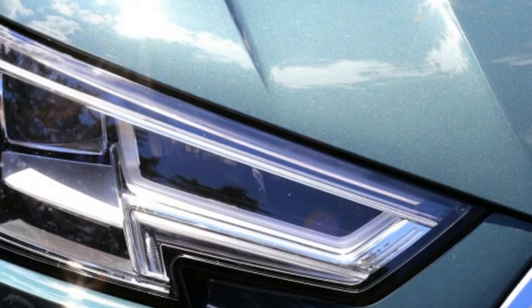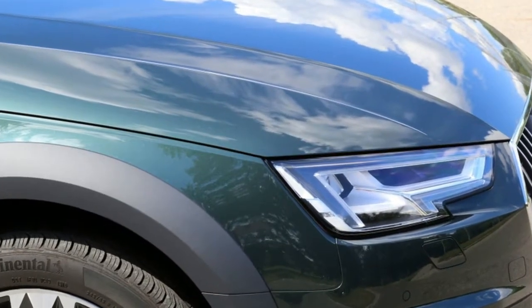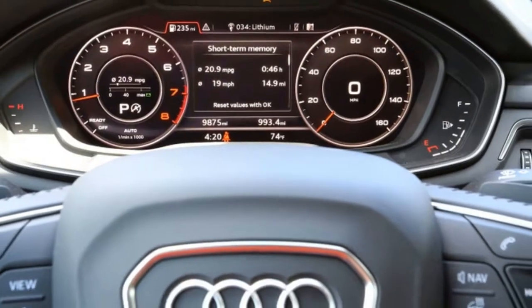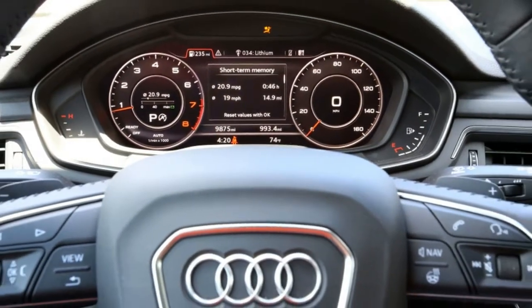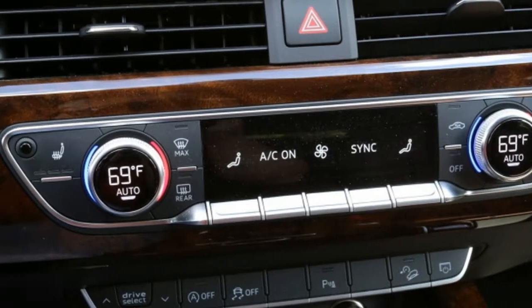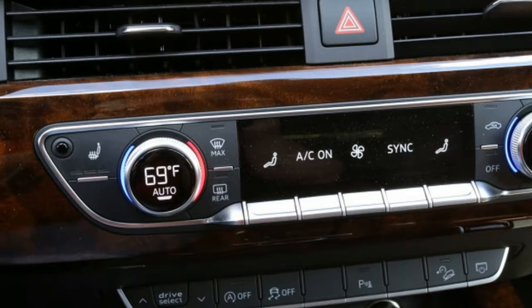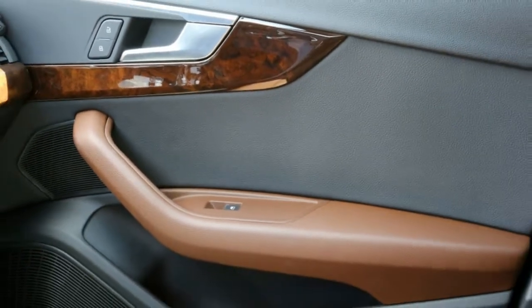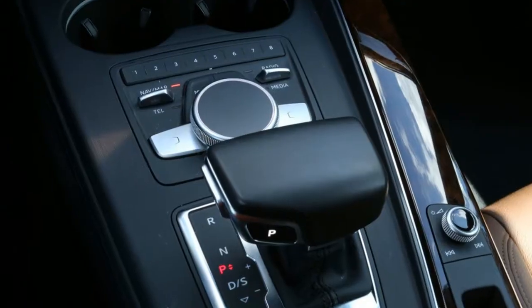What we got: the A4 Allroad shares the same power plant as the Sedans — a 2.0-litre turbocharged inline-four making 252 horsepower and 273 lb-ft of torque, paired with a 7-speed S-Tronic dual-clutch automatic. The setup briskly moves the wagon from 0 to 60 mph in under 6 seconds.